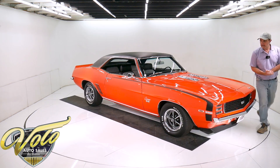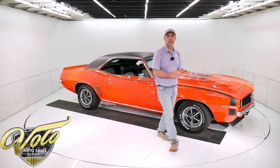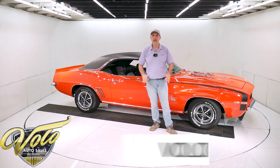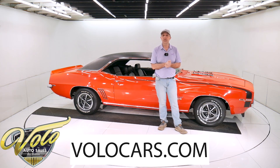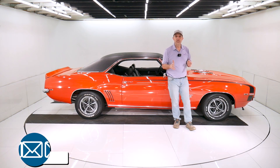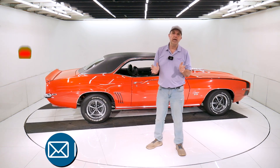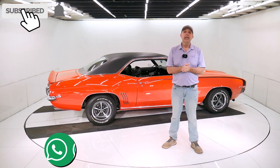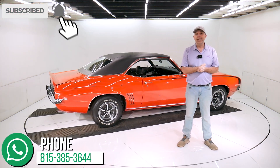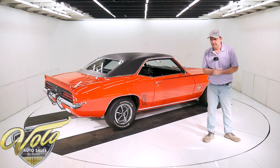Visit volocars.com — there are plenty of ways on there to contact the salesman, because what I just gave you is my impression of this car. If you have specific questions or concerns, they'd be more than happy to answer those. They can also make the shipping, financing, and paperwork real easy for you. Visit volocars.com to find them. Subscribe to our YouTube channel, click on the bell icon, and you'll be the first to see the next video we post. Thanks for watching.